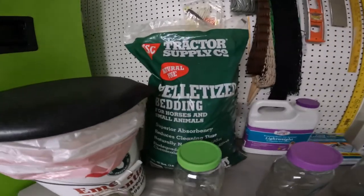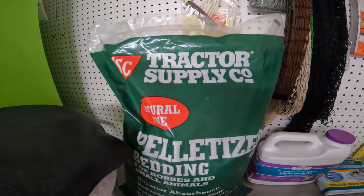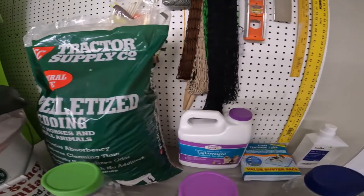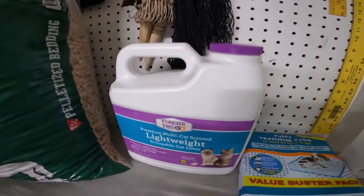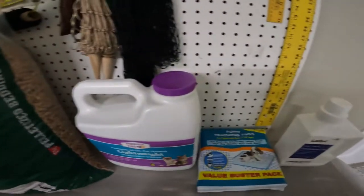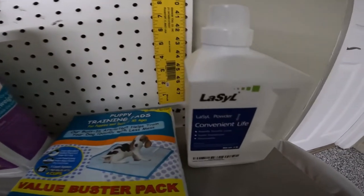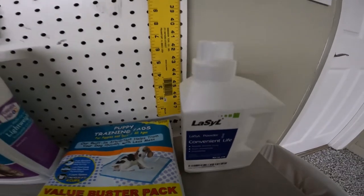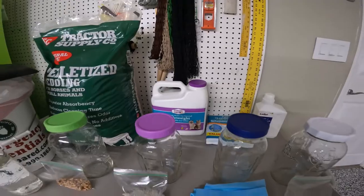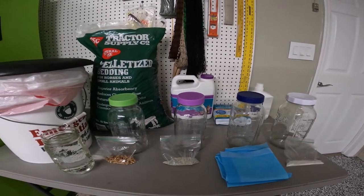We have the Tractor Supply natural pine pellets that have been suggested to us several times. We have a scoopable scented cat litter, puppy training pads, and the Lysol product that we've been using. We are all about doing the most economical thing, so we are going to test these products and see which one really does come out the winner.